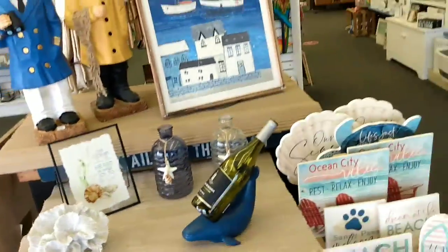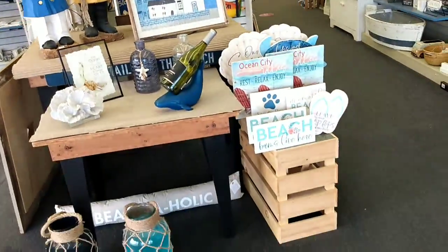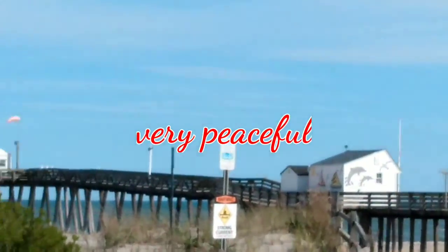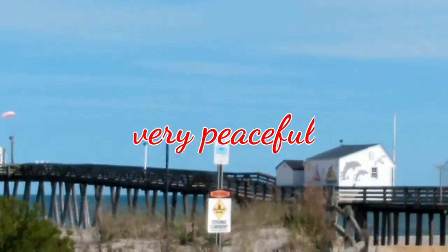These have some cool things in here. If you're looking for a peaceful boardwalk, nothing too crazy, come to Ocean City, New Jersey. We've done Wildwood and Cape May, but Ocean City is one of my favorites.